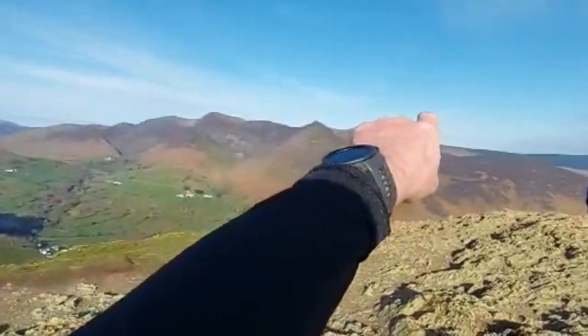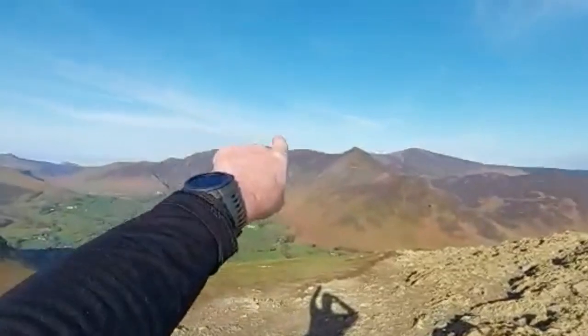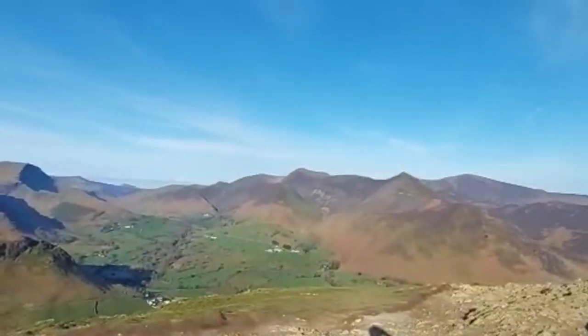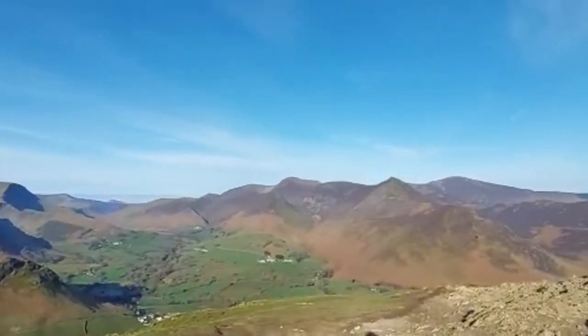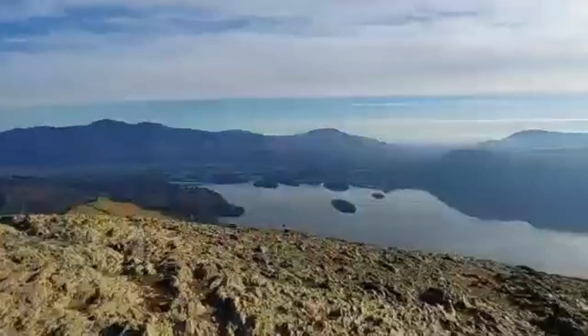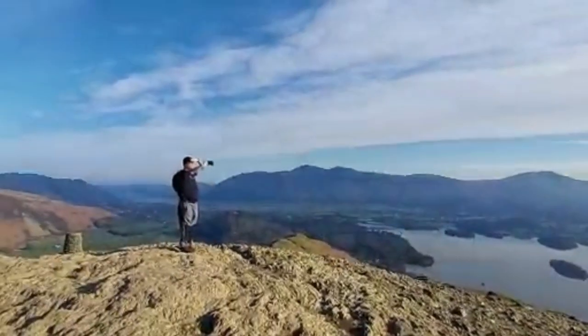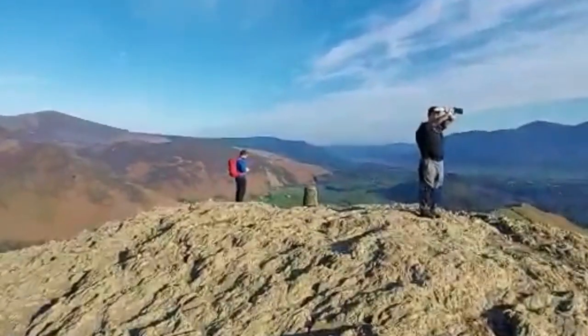Over there that'll be Grisedale Pike — that's the beast, that's the Caldale Horseshoe — that's the 15-mile route that me and Pamela did, which I nicknamed 'the beast' because it was. Great start to the week. Let's get to the trig.